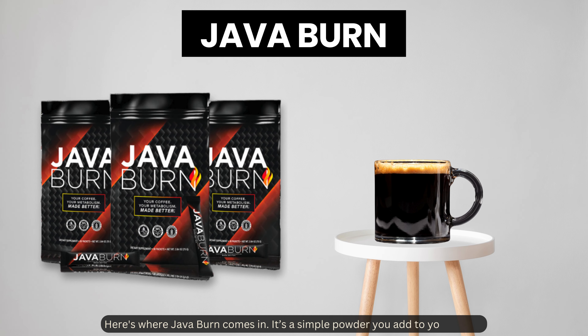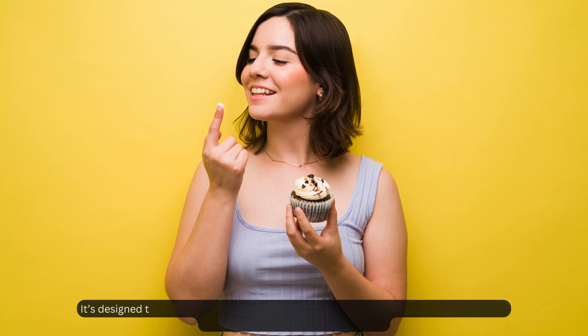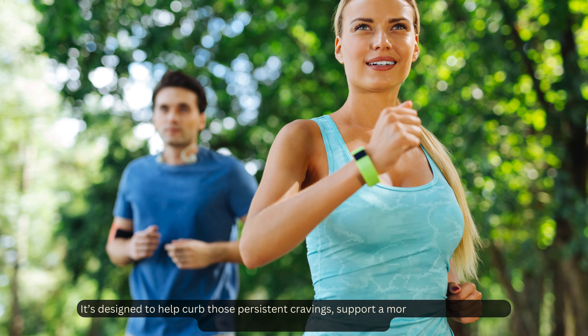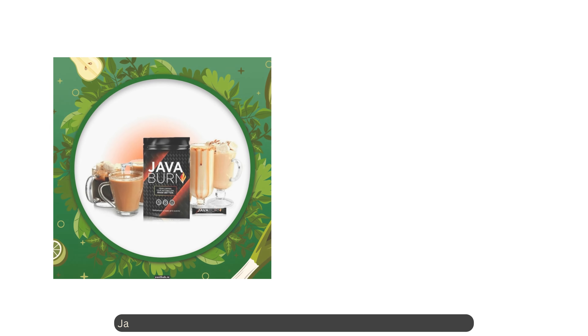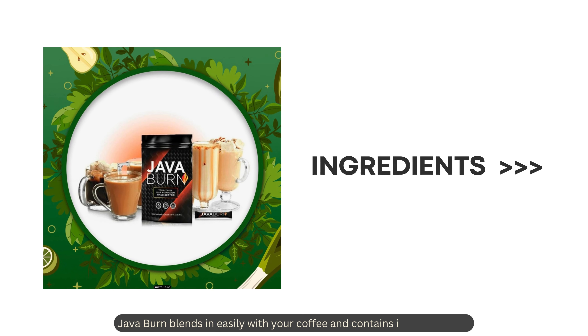Java Burn is a simple powder you add to your coffee. It's designed to help curb those persistent cravings, support a more active metabolism, and give you a steady boost of energy. Java Burn blends in easily with your coffee.